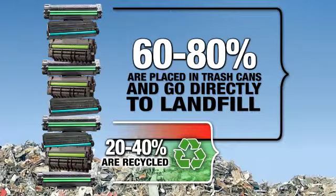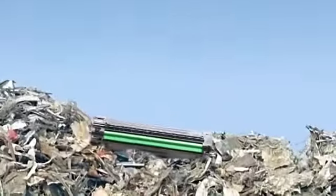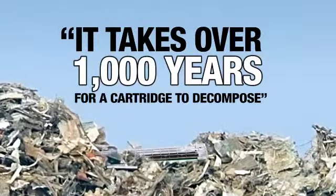This leaves between 60 to 80 percent of cartridges being sent directly to landfill sites, where it takes over 1,000 years for a cartridge to fully decompose.